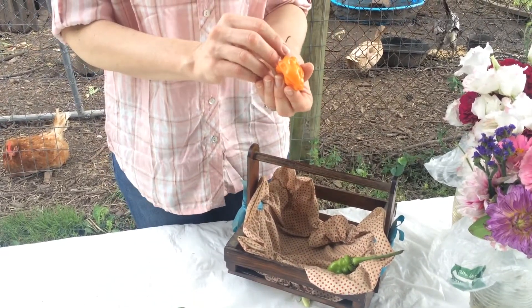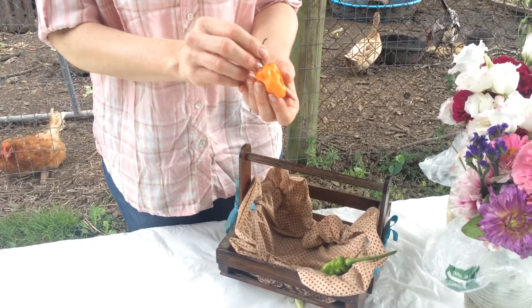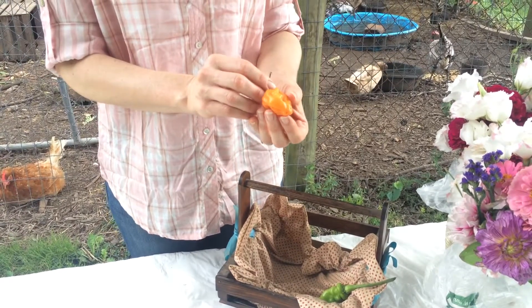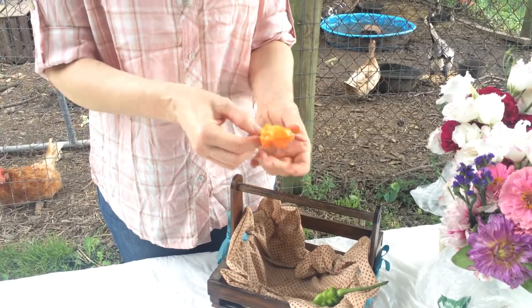Habaneros come in different colors, and they are very, very, very hot, so you want to use them sparingly, especially if you're not used to hot peppers.